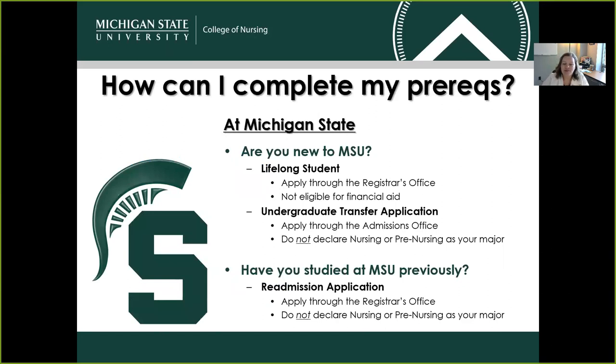If you have some prerequisites still to complete, you have options — either at Michigan State or elsewhere. If you're considering taking them at Michigan State and you're new to MSU, you can take those courses either as a lifelong student, applying through the registrar's office, though lifelong students are unfortunately not eligible for financial aid. Or you could apply as an undergraduate transfer student through the admissions office. If you go that route, you cannot declare nursing or pre-nursing as your major — those designations are saved for admitted nursing students or students coming straight from high school. We do see quite a few students declare majors such as Human Biology or Human Development and Family Studies.